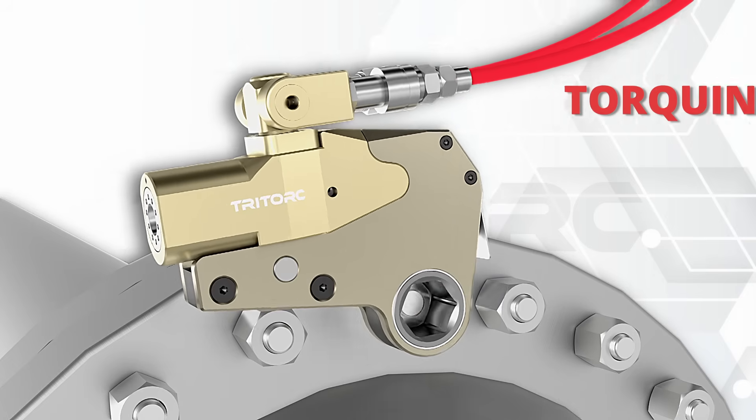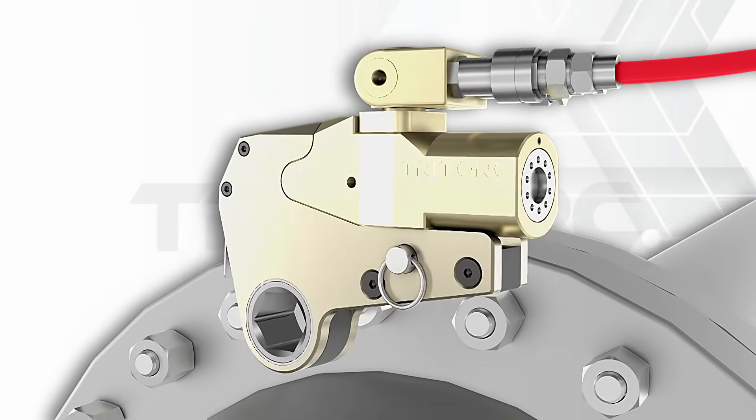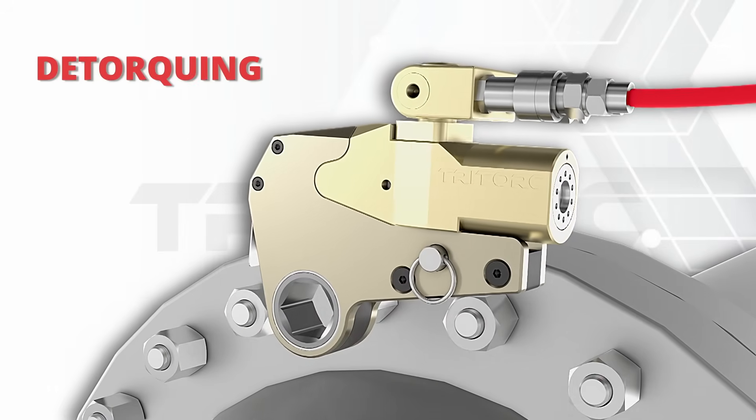This tool is adaptable to various requirements in the industry such as offshore, infrastructure, oil and gas, wind energy, and mining, amongst others.